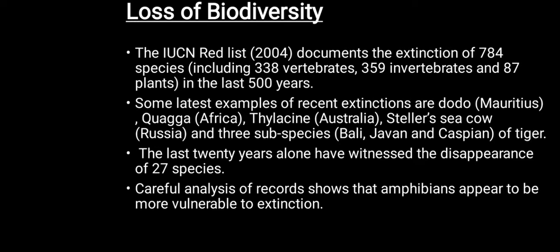Some recent examples of extinctions are the Dodo in Mauritius, Quagga in Africa, Thylacine in Australia, Stellar sea cow in Russia, and three subspecies — Bali, Javan and Caspian — of tigers.